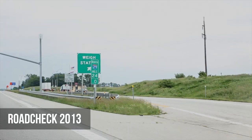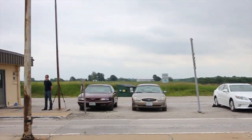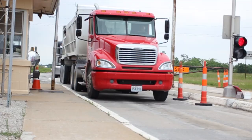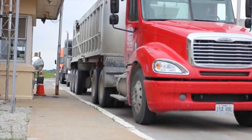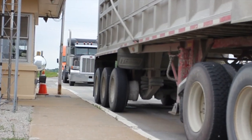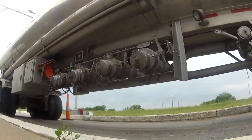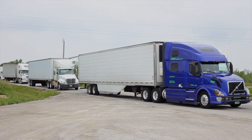Road Check is the largest targeted enforcement program on commercial vehicles in the world, with approximately 14 trucks or buses being inspected on average every minute. The event takes place in 1,500 locations from Canada to Mexico during a 72-hour period, June 4th through 6th.